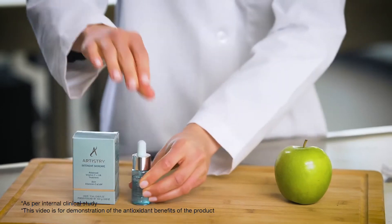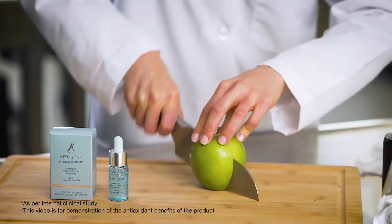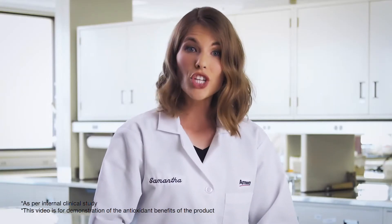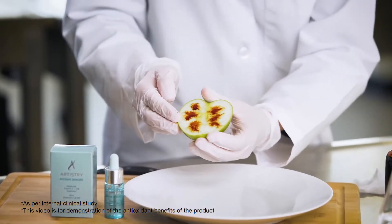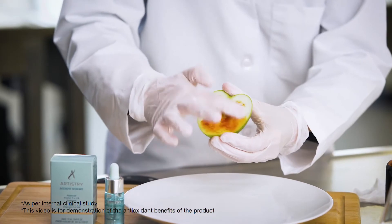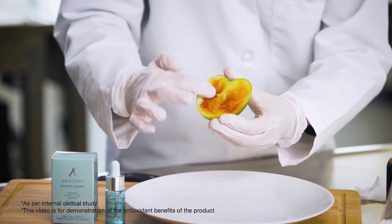Let me show you how with this apple. Over time, the apple's appearance will change when exposed to air. But today, I'm going to speed up the process by covering the entire apple with iodine, a natural oxidizer.